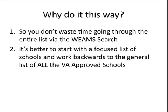Why do I recommend doing it this way? The biggest reason is I don't want you to waste time going through the entire list via Weems search. For the state of Florida, there were about 500 schools approved by the VA, and not all of those schools offer the type of training you're interested in. It's better to start with a focused list you compiled through general research in a search engine, then work backwards to find out if those schools are VA approved.